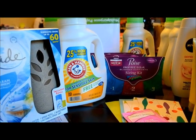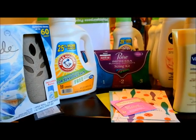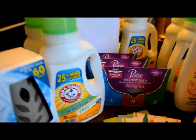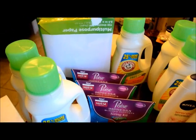The Arm & Hammer is $1.99 and there's a $1 off coupon that came in this weekend's insert as well, making those $0.99. I got one, two, three of them.